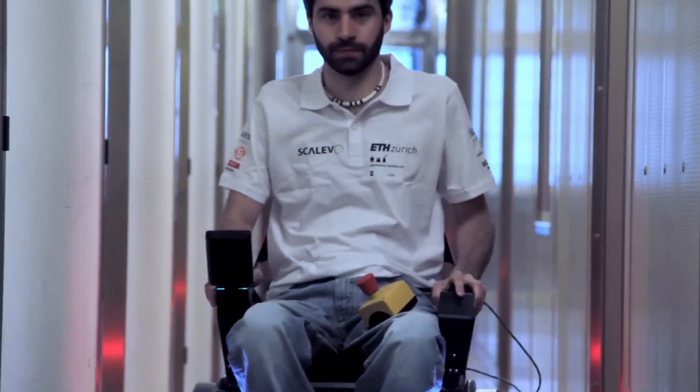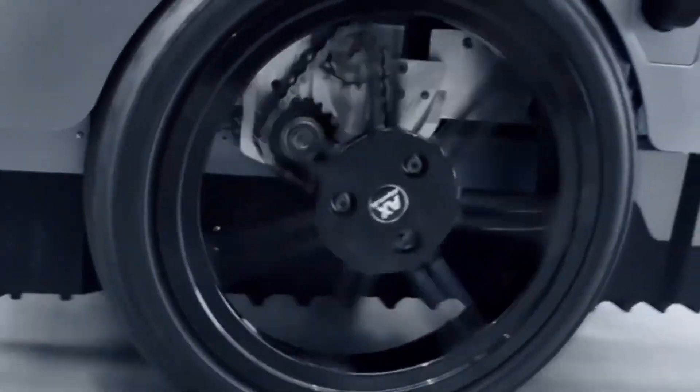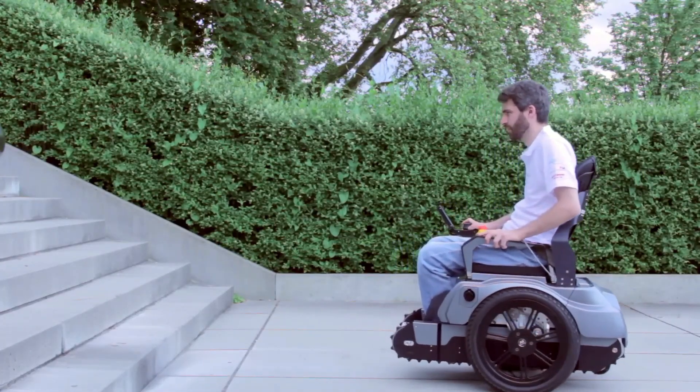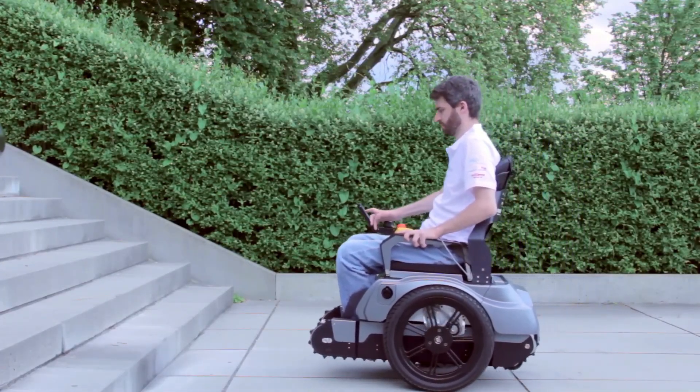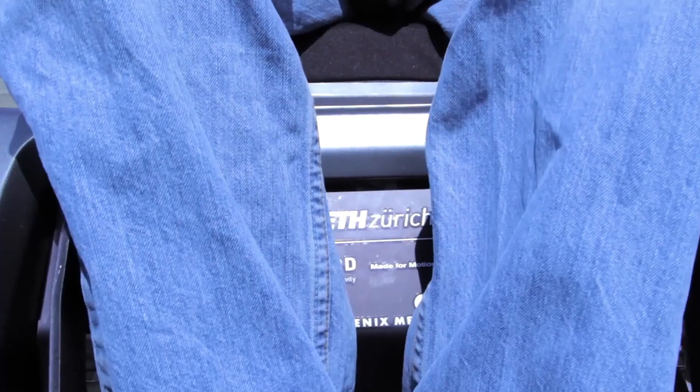The Scalivo project was a collaboration between mechanical and electrical engineering students at ETH Zurich and design students at the University of the Arts Zurich. The commercial version, known as SCOBRO, starts at approximately $38,000, with costs varying based on features, insurance, and disability subsidies.